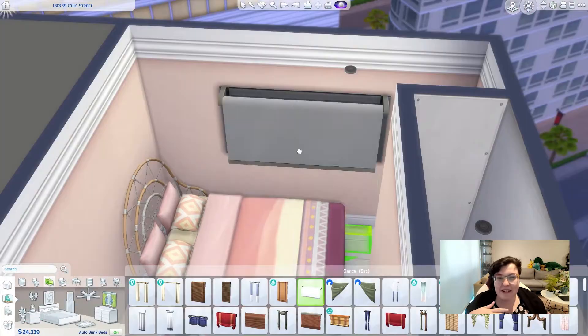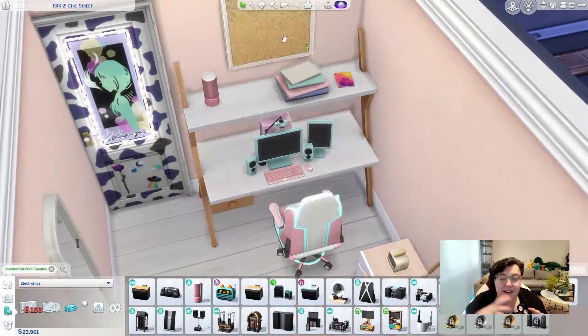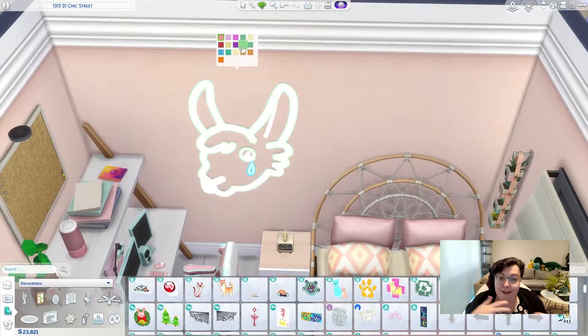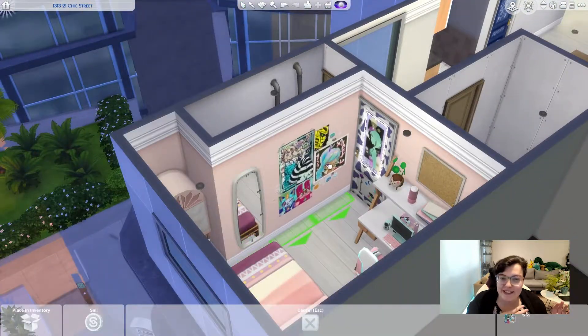Both have gaming computers and gaming chairs because I really wanted to make a gaming setup, since I've not played with any of the gaming stuff yet, I've not done any of the streaming stuff, I've not played with much of the high school stuff — I've just been building with it. So I'm trying to make stuff that I might actually want to play with when I've finished getting all the building out of the way.